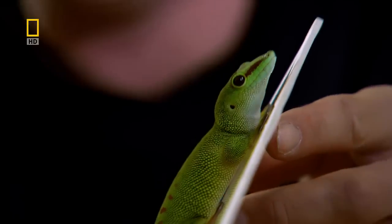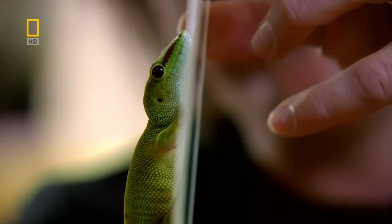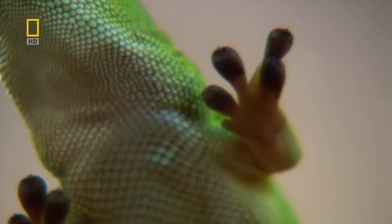Well, that's Boris quite happily climbing. That's vertical, maybe even a bit more, and that's glass gecko-tested by Boris. Now we must test Teflon.